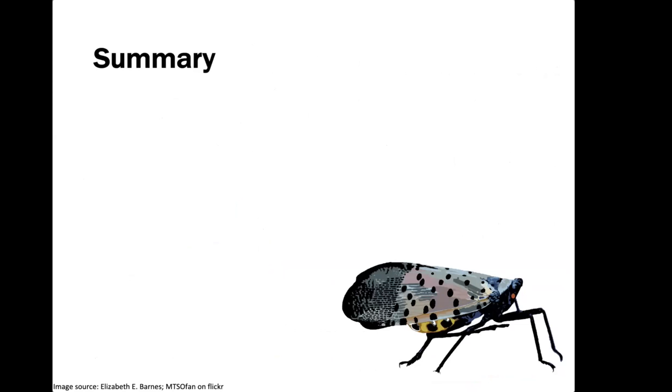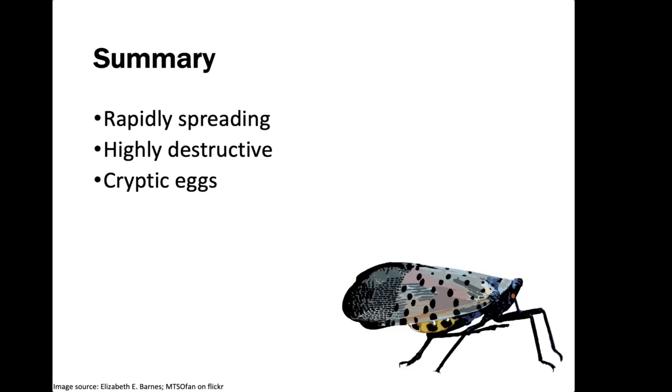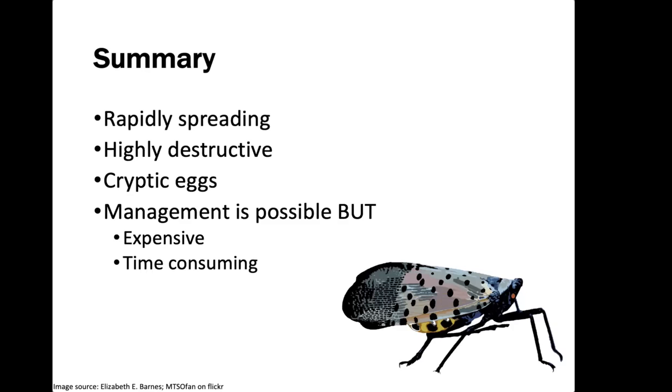To start, I'll give a quick summary of what Spotted Lanternfly are. They are rapidly spreading throughout the United States, highly destructive, and their eggs are really cryptic, so they are often very difficult to spot on the things they lay them on, and they will lay them on just about anything. Management is possible but expensive and time-consuming, usually requiring multiple applications of insecticide over the course of the summer. There is also some promising biocontrol still in the development and research stage. If you see any Spotted Lanternfly, please do report it.